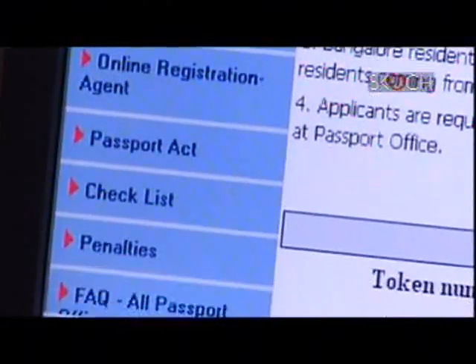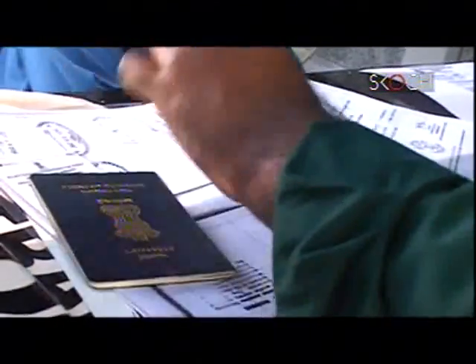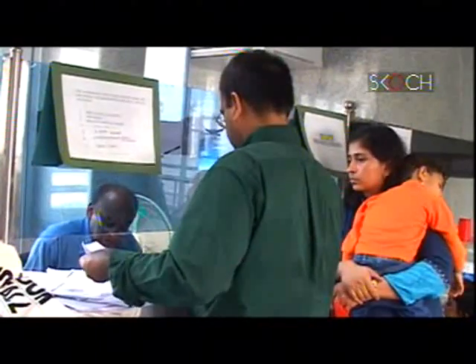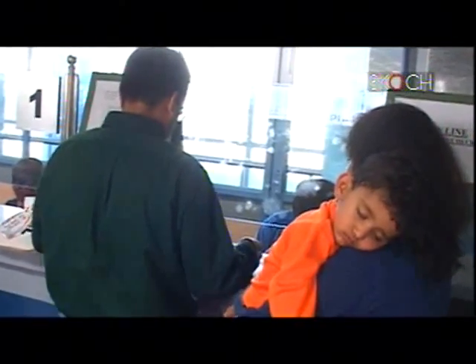I did an online registration for taking an appointment with the RPO. I got a list of documents which I need to carry — everything was there. I prepared myself accordingly and the processing was really fast and quick. The other advantage is that you don't have to get your documents attested when submitting them as long as you can provide the originals. So that is also a convenience because you don't have to spend time searching for a notary to attest your documents.